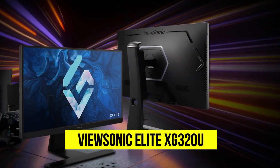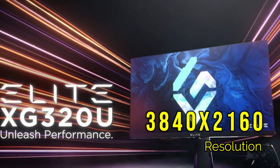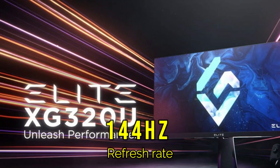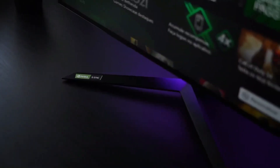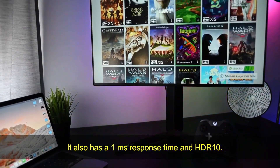ViewSonic Elite XG320U. This 32-inch monitor offers a 3840x2160p resolution, 144Hz refresh rate, and G-Sync compatibility. It also has a 1ms response time and factory-calibrated color accuracy.